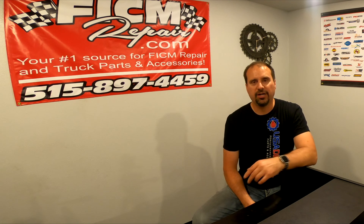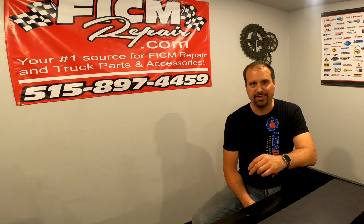Hey, Ed Steffen here with Fickerm Repair. A lot of you are asking: what can I do to my transmission to make it last longer?